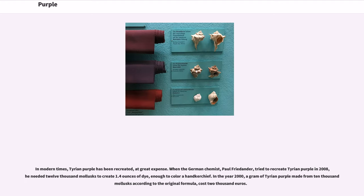In modern times, Tyrian purple has been recreated at great expense. When the German chemist Paul Friedländer tried to recreate Tyrian purple in 2008, he needed 12,000 mollusks to create 1.4 ounces of dye — enough to color a handkerchief. In the year 2000, a gram of Tyrian purple made from 10,000 mollusks according to the original formula cost 2,000 euros.